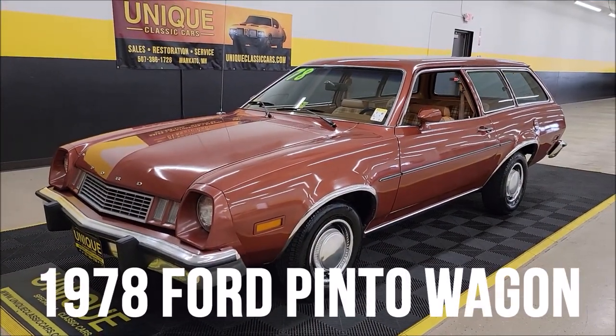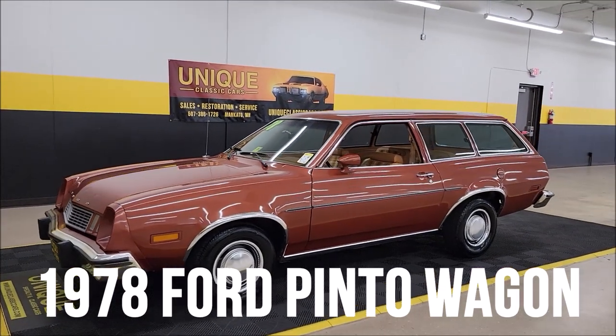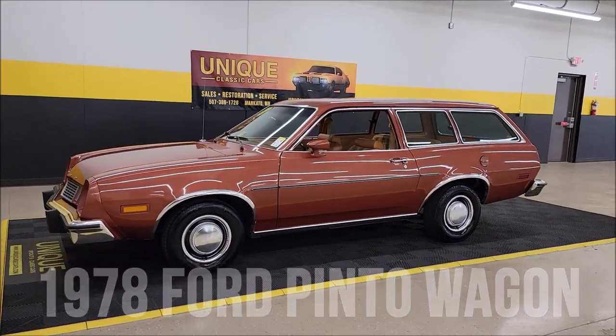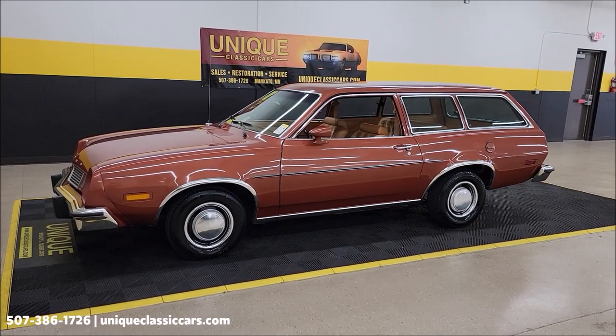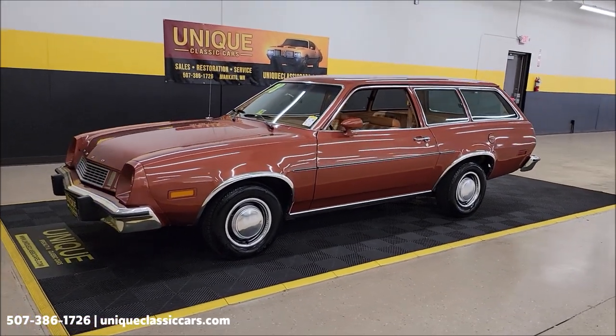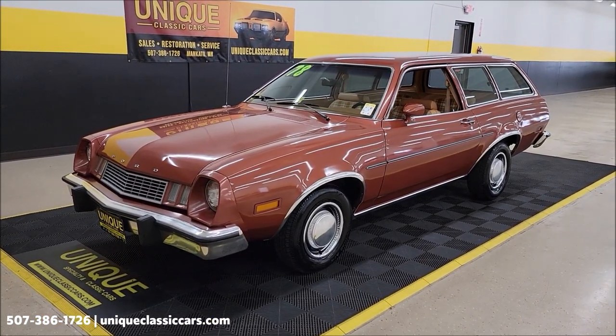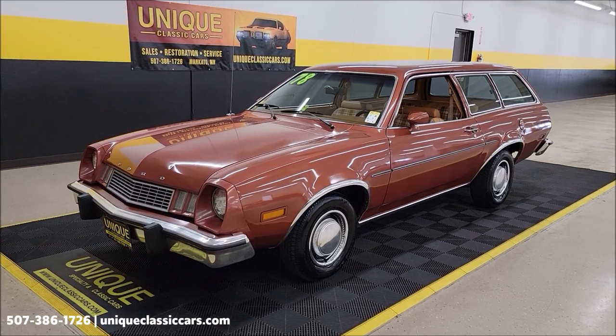Let's take a look at this 70s classic. Not all classics have hemis, superchargers, or big blocks — they're not all made for the racetrack or drag strip. Sometimes you just have to appreciate them for what they are. Take a look at this 1978 Ford Pinto wagon.